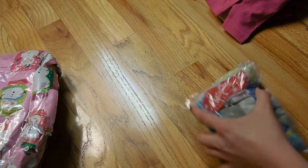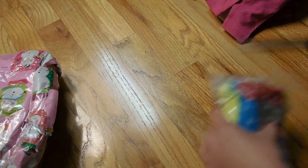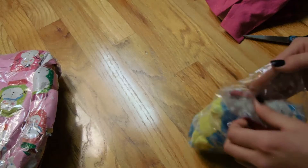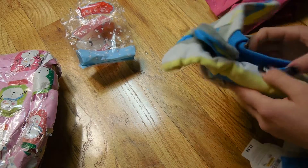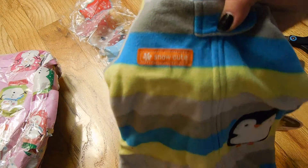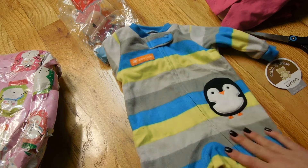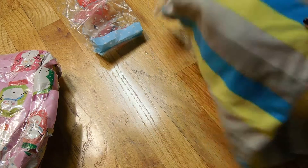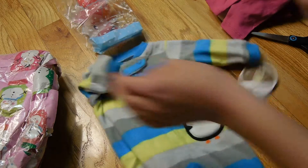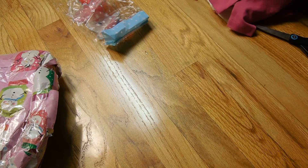You have spoiled me already! So that just says 'Snow Cute' on it — it has a little penguin and it's just different color stripes. And it's fleece too, so it's perfect for the cold winter. Drew is going to look so cute in that.